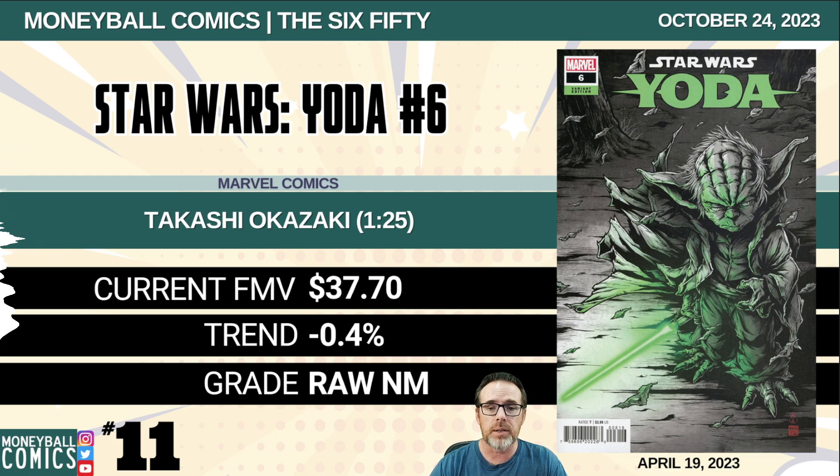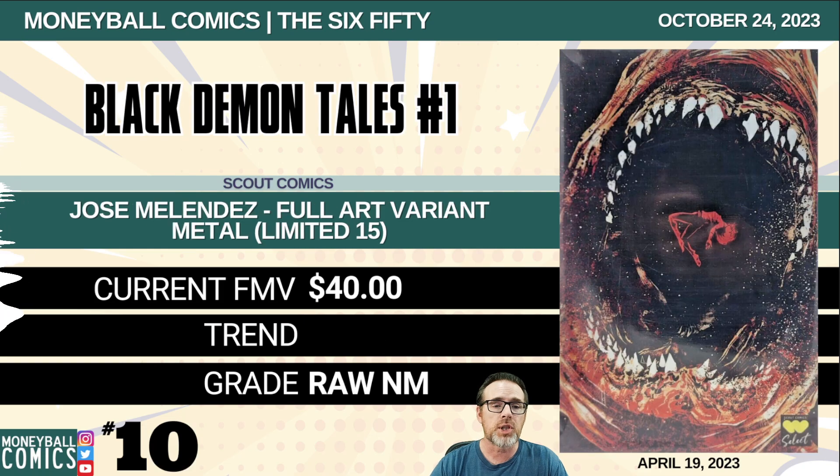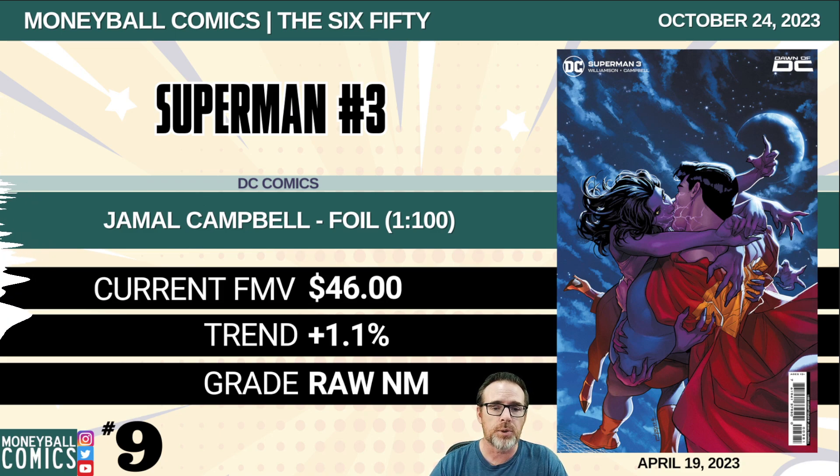Number 11: Star Wars Yoda number six from Marvel Comics. This is the Takashi Okazaki 1-in-25 retailer incentive. $37.70. Number 10: Black Demon Tales number one from Scout Comics. This is the Jose Melendez full art variant metal, limited to 15 copies. $40. Number 9: Superman number three from DC Comics. This is the Jamal Campbell foil edition, a 1-in-100 retailer incentive. $46.